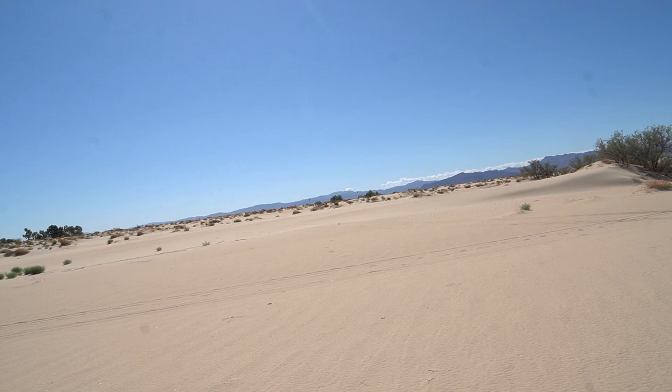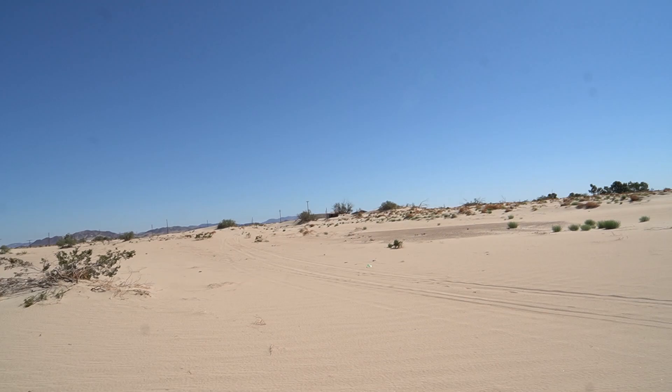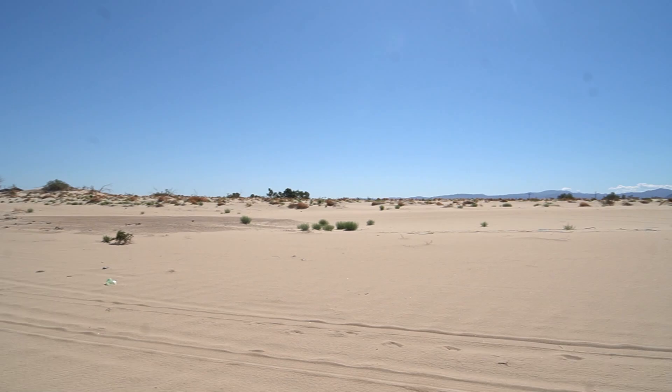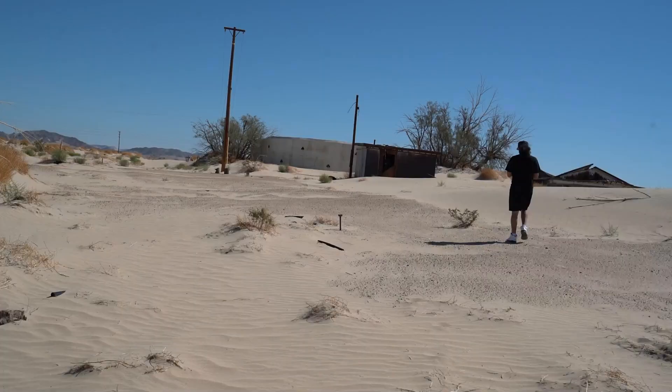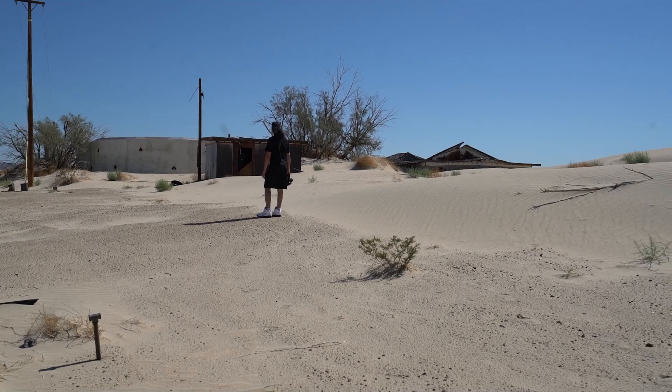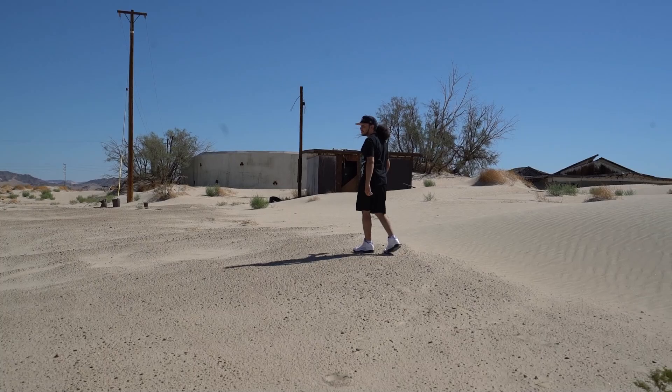Now there are some active properties around here — like someone lives down there. This place looks abandoned. But knowing that this place is sunken in by sand, I wouldn't want to live around here. So this looks like another house — let's see how sunken in this one is.